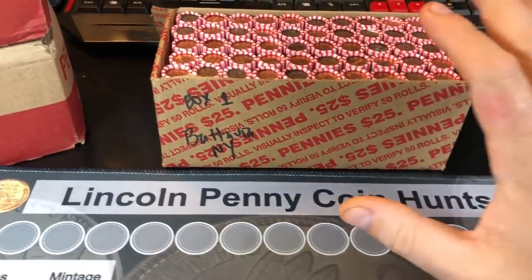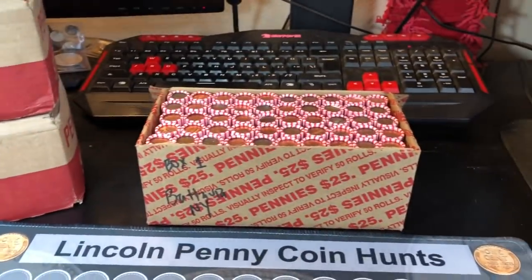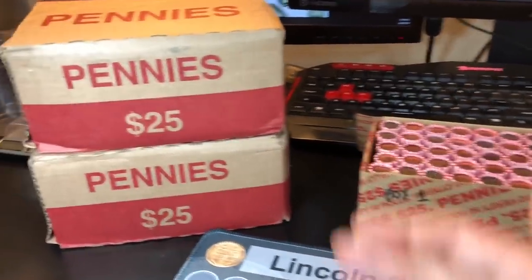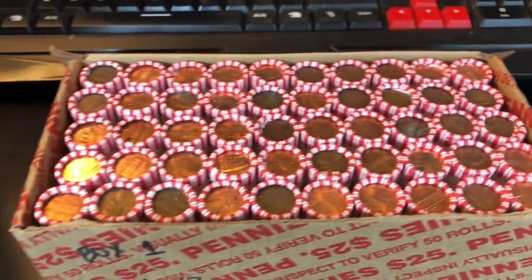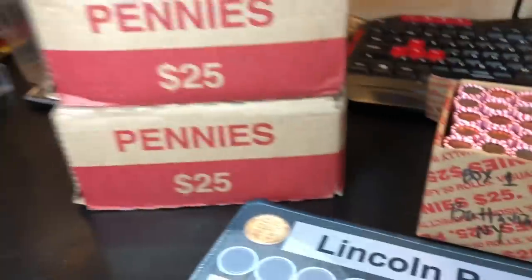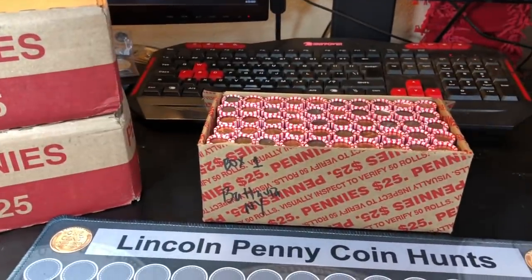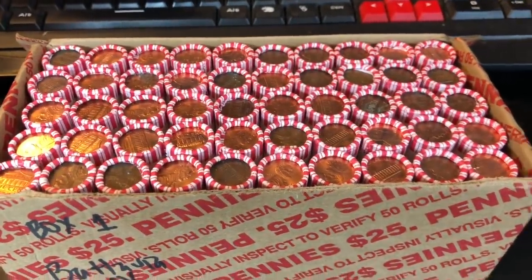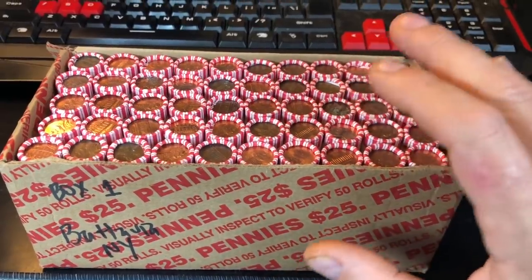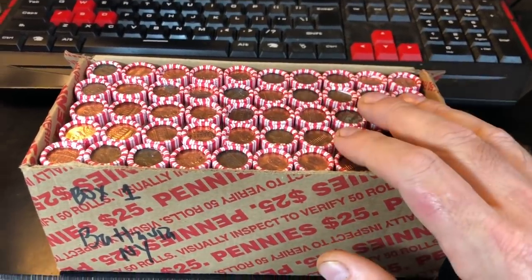Hey everybody, it's Rob with Rob Finds Treasure. We're doing a one box penny hunt today from Batavia, New York. Thank you Randy Demers for the three boxes in trade. He did send them sealed and I did check them to see if they were circulated — they all are. We'll get to what we see on these in part two. For part one, I didn't see any enders on this box, and because penny boxes from New York seem to take me a lot longer to hunt, I'm going to break it up into two hunts.